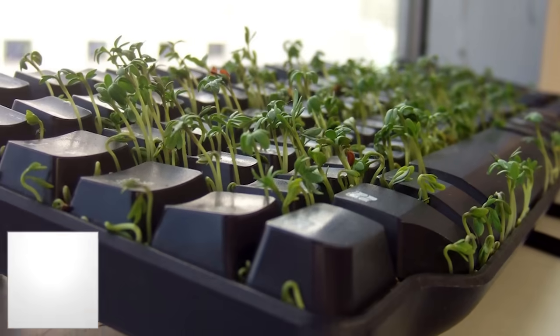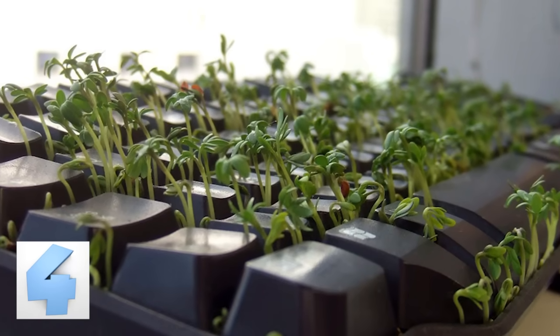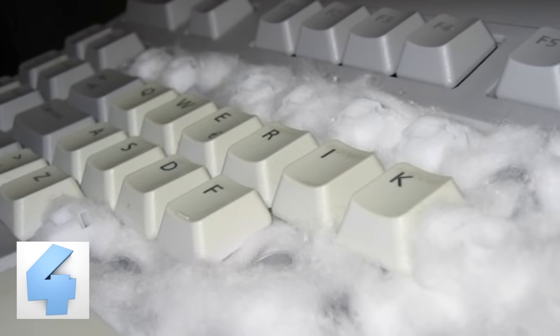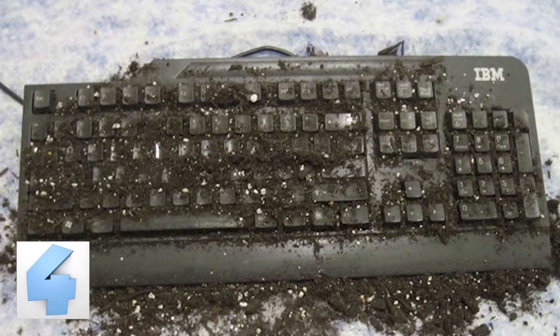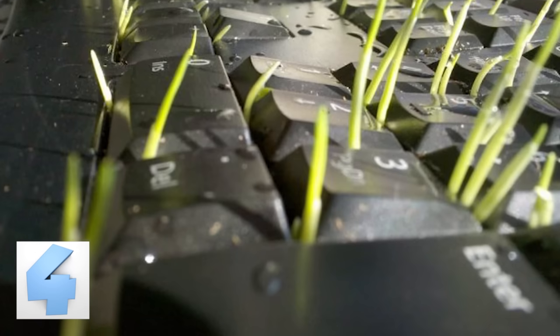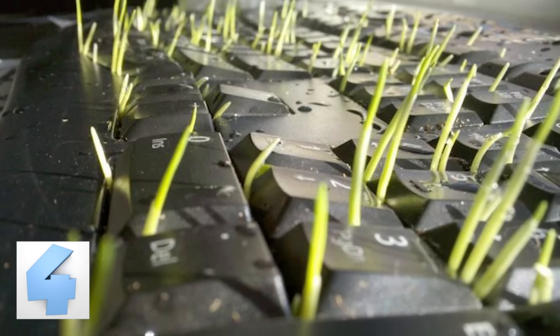Number 4: A Different Kind of Green Thumb. This prank is one you'll have to start ahead of time to begin seeing results. Once you've gotten hold of someone's keyboard, carefully remove all of the keys and start stuffing pieces of wet tissue between each of the buttons. Next, add small seeds and reassemble the keyboard. After a few days, you should start to see little seedlings popping up around the keys. Since the results can't be seen for a few days, you can keep it completely anonymous.